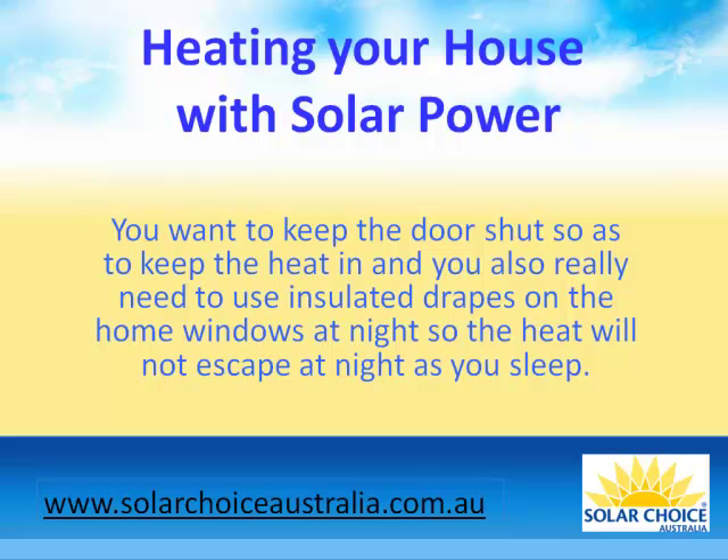You want to keep the doors shut so as to keep the heat in, and you also really need to use insulated drapes on the home windows at night so the heat will not escape as you sleep.